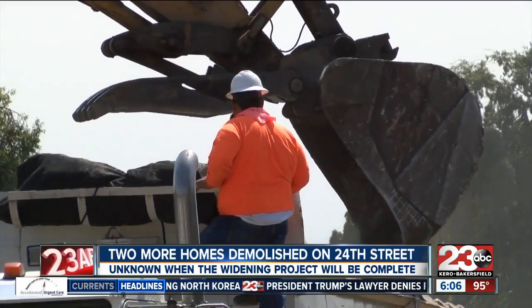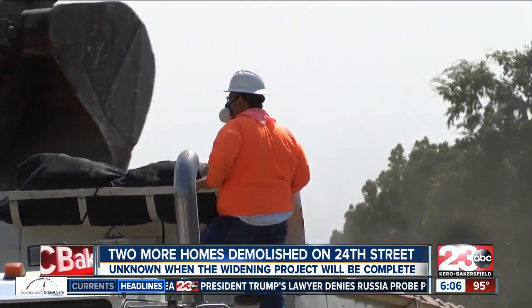Neighbors say the construction is bringing more traffic to their area. 'Oh yeah, a little more traffic down this way because people want to be nosy and want to see what's going on. But more rodents — but the guys that work there are real respectful.'